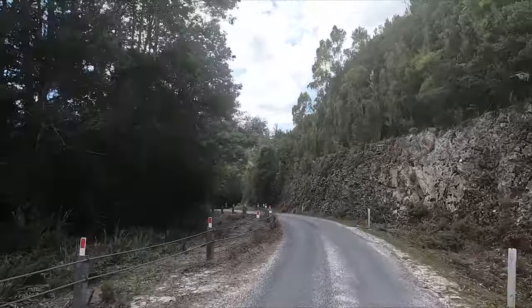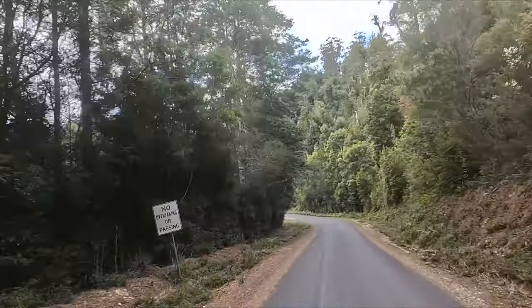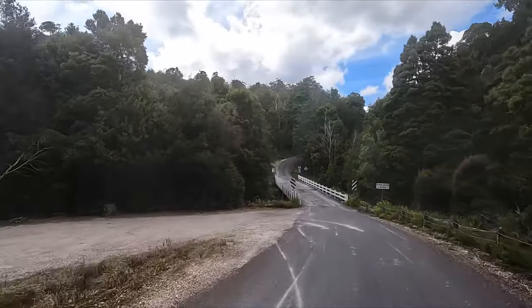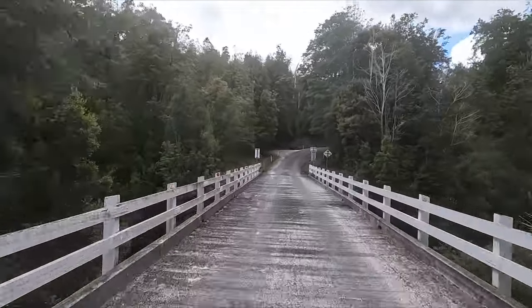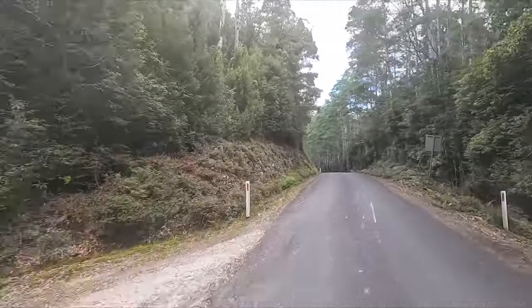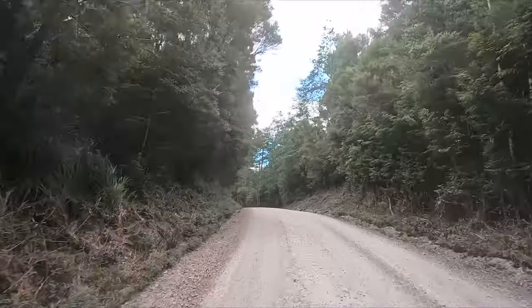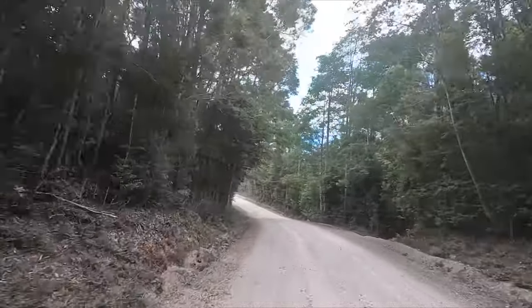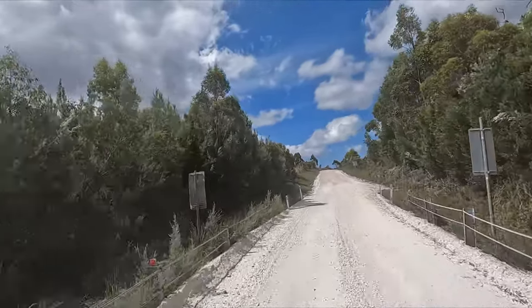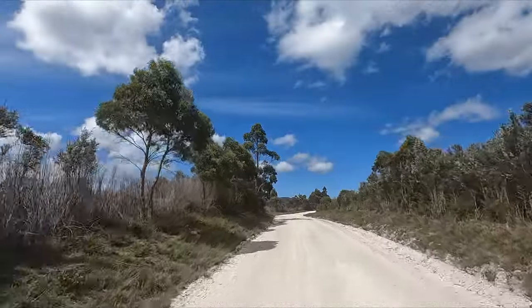Another one of those steeper sections with bitumen down to the bottom where there'll probably be a bridge — and across the bridge over the Donaldson River. You can see how the further east you go the environment continues to change. Crossing another little river on a beautiful day — nice blue sky, a few clouds around, which actually helped with the heat. It was a very warm day.